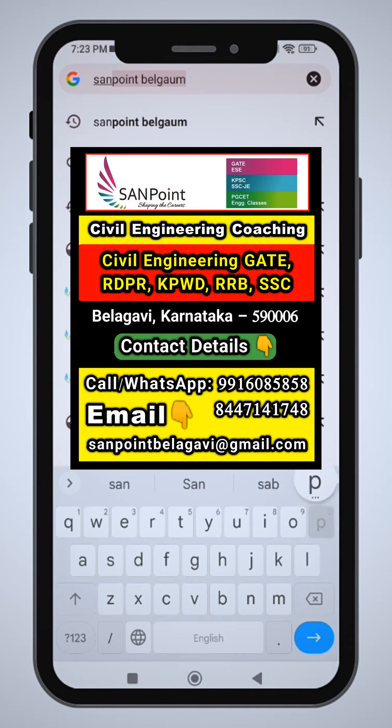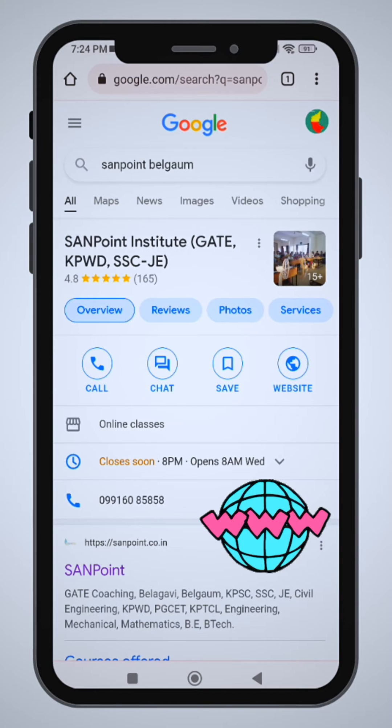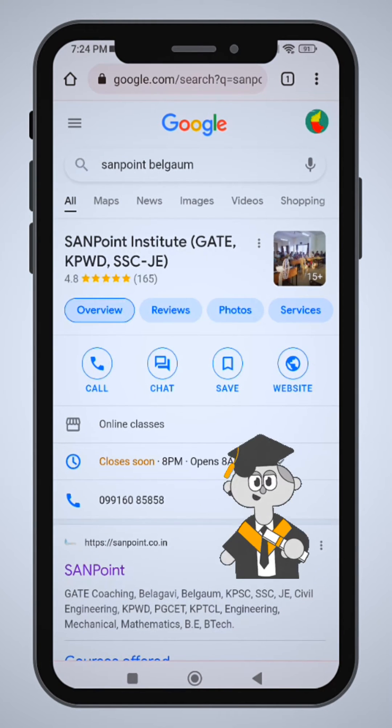Hello and welcome to Sandpoint Institute Balagami. This is Priyanka. In this video, I will explain the Sandpoint website, YouTube channel, and I will explain the course portal.